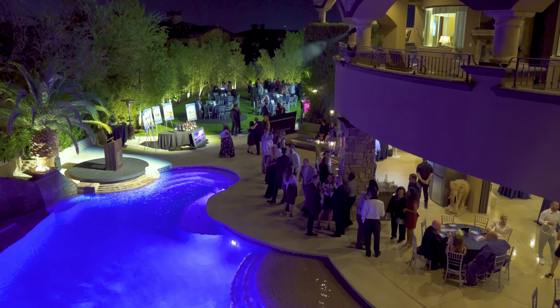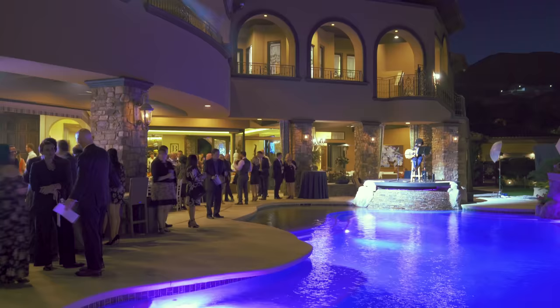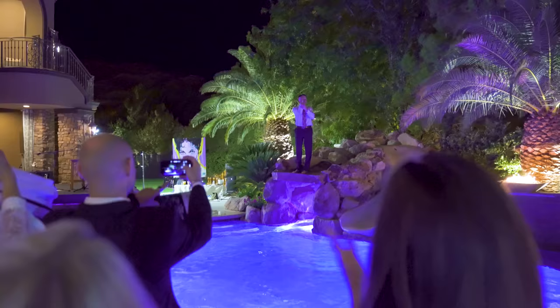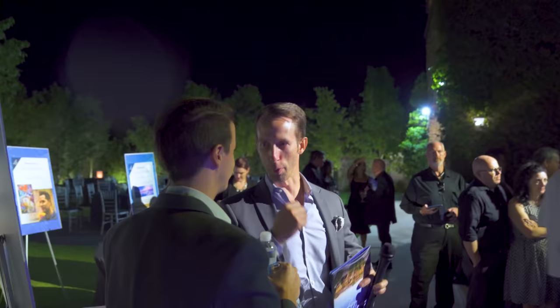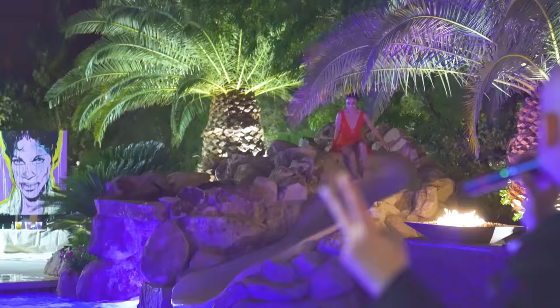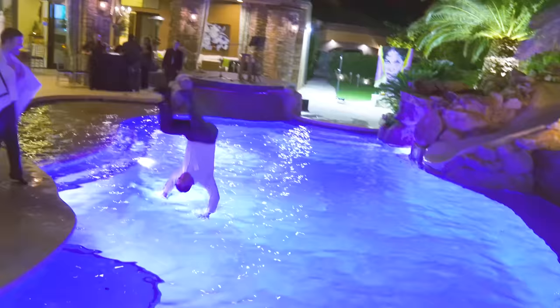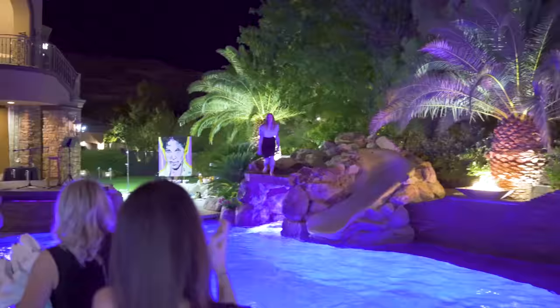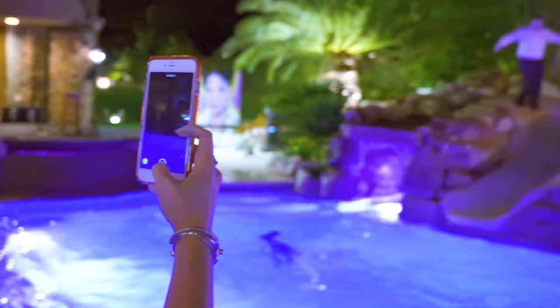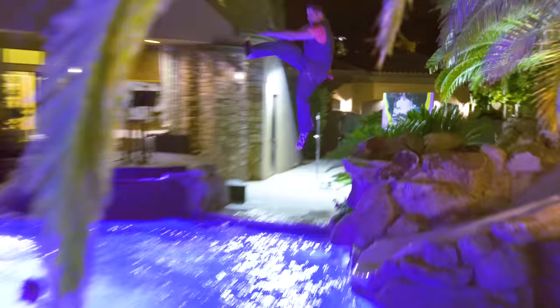I'm Doug Coombs, CEO of Habitat for Humanity Las Vegas, and tonight we held our annual gala called Home for the Holidays. Each one of these is worth $2,000 now — down the slide, there's $10,000. It was amazing tonight. Fifteen or seventeen people just went in the swimming pool, and we raised $45,000 for people jumping in the pool. How much fun is that?